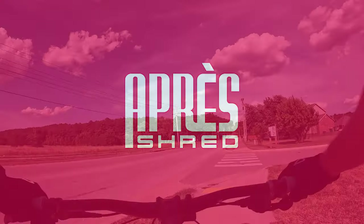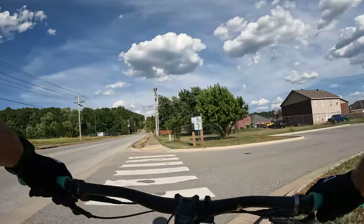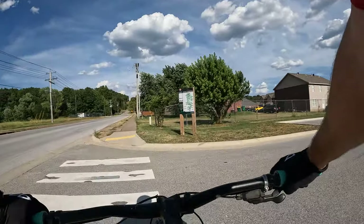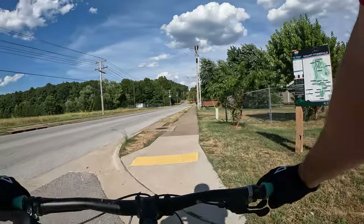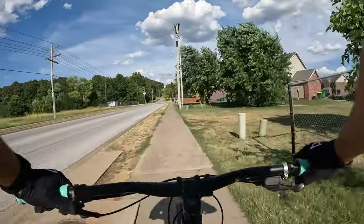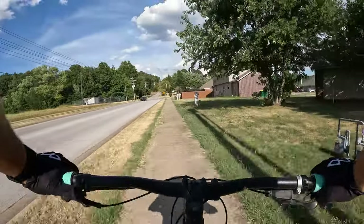Howdy my friends and welcome back to Operate Shred. Today we kick off a five-part video series on Fitzgerald Mountain in Springdale, Arkansas. We are going to park at the trailhead parking lot on Dodd Avenue and ride a quarter mile up the mountain.